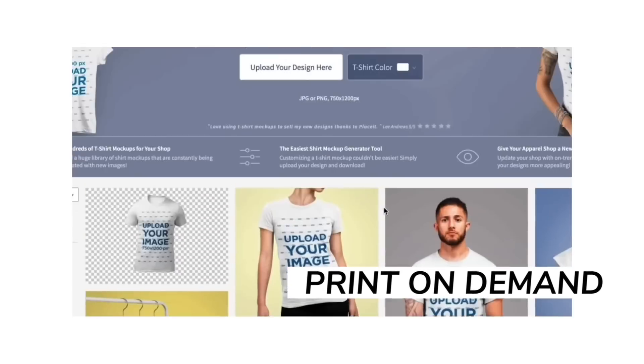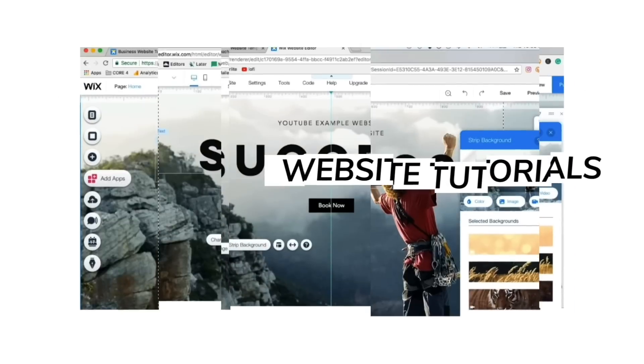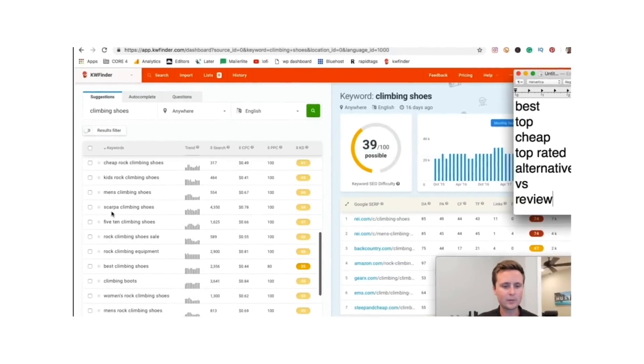In today's video, I'm going to break down 10 very important things that all new print-on-demand sellers need to know. If you are new to print-on-demand, I definitely recommend this video. It is going to be a pretty rapid-fire paced video, so stick around for this short one. My name is Greg, and I like to talk about online entrepreneurship and sharing the resources that I wish I had along my journey. So if you're interested in making money online, feel free to look around the channel and consider subscribing.